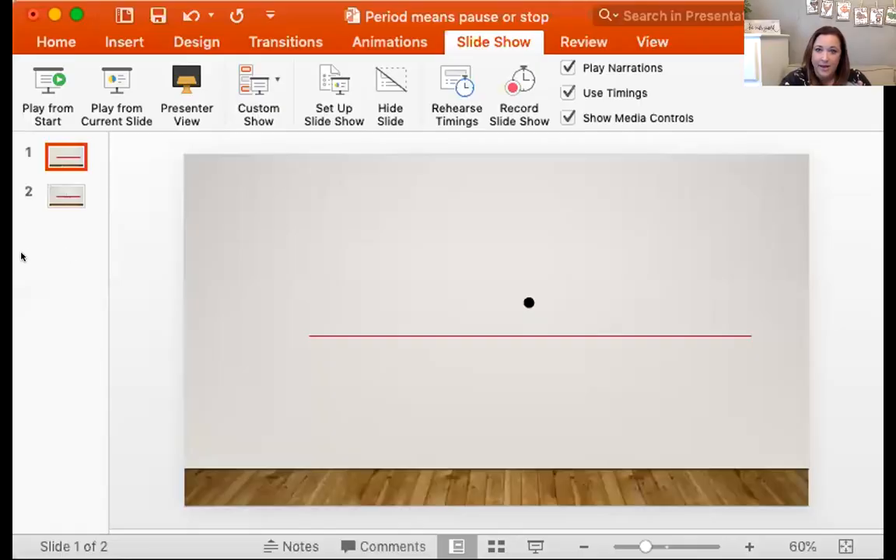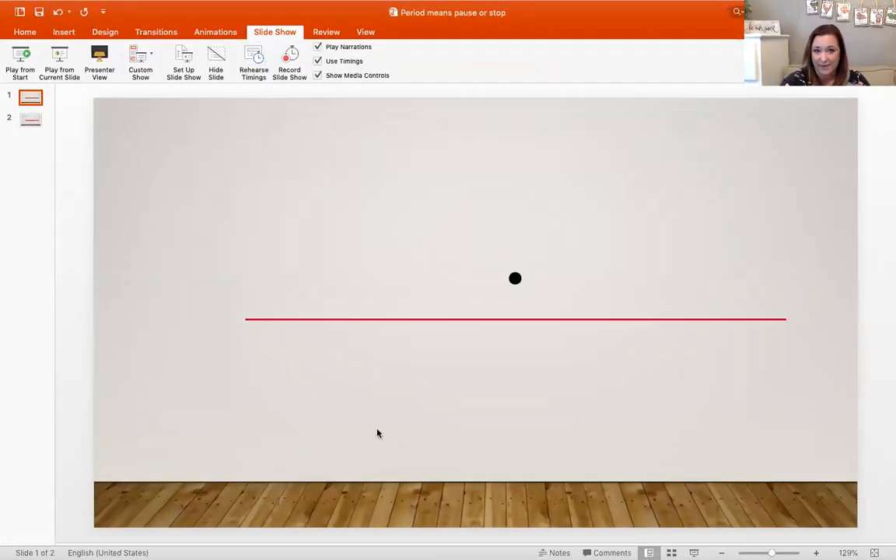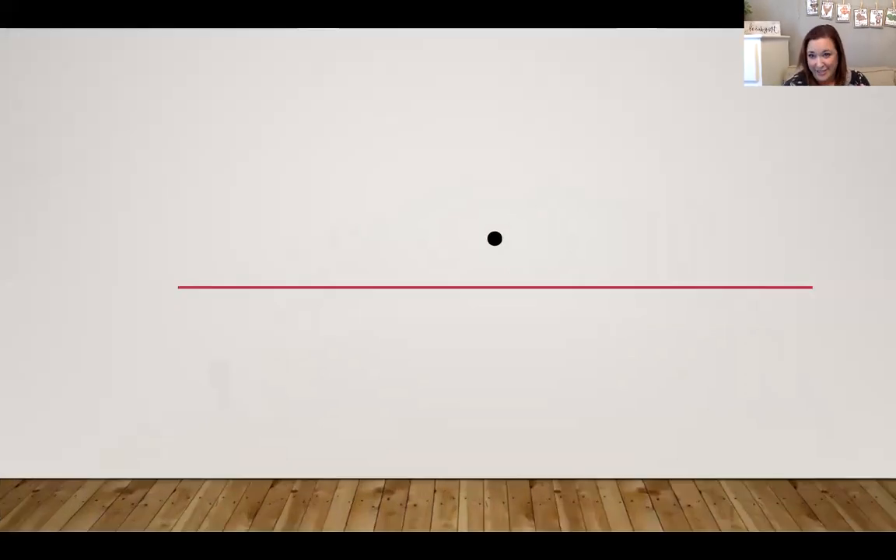Today we're not going to be doing a new strategy, but we're going to be thinking about something else when we're reading. I'm going to share my screen with you, and this is what I want to show you. I'm going to start this from the beginning — it's really short, ready?